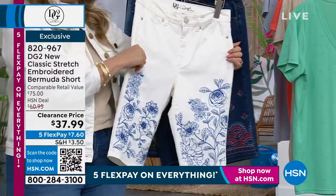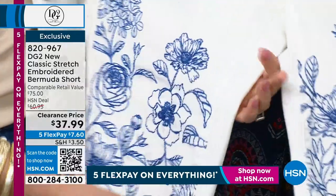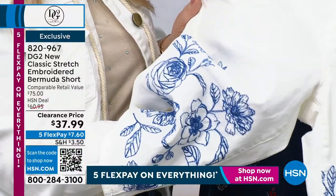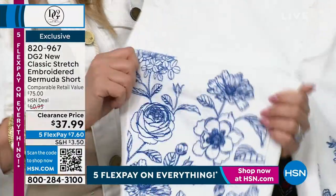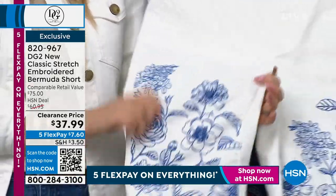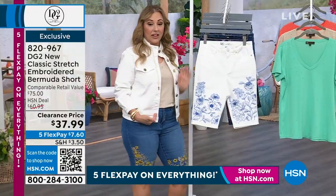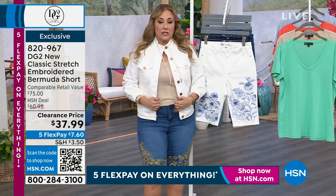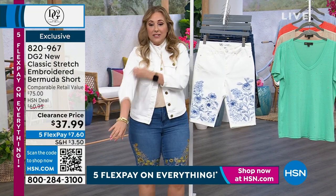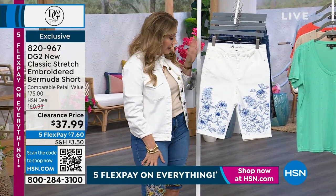The back is clean — there's no embroidery on the back, it's very well placed. These are opaque; they're not see-through at all. Nobody does white jeans like DG2. Even where the embroidery is, it is stretchy — that's what's incredible. The jacket I'm wearing is available too; I love it with the string detail. Look at that stretch — I just love it.